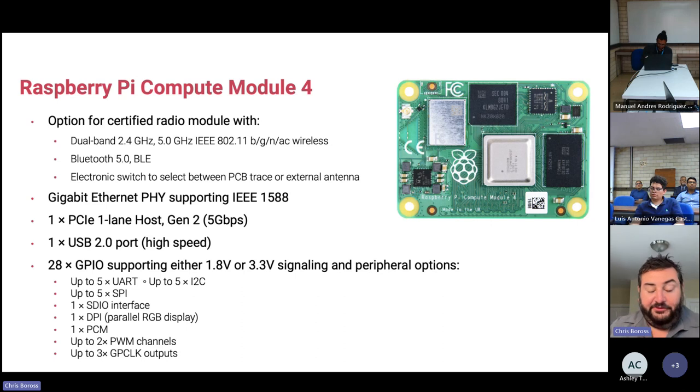We have options with and without wireless, since some applications don't want wireless for security or interference reasons. The wireless version supports dual-band Wi-Fi at 2.4 and 5GHz 802.11, with the option of either the onboard PCB antenna or an external antenna via a UFL connector. There's a software switch to enable or disable the chosen antenna, which you can set during production programming.